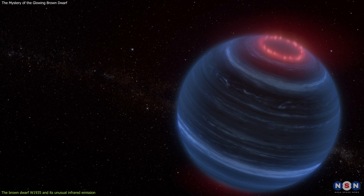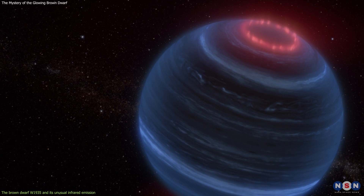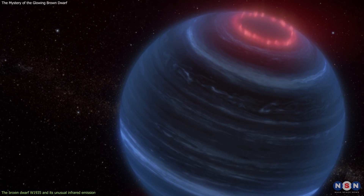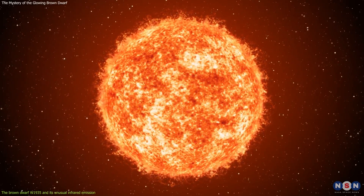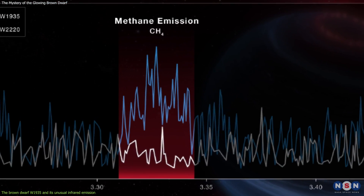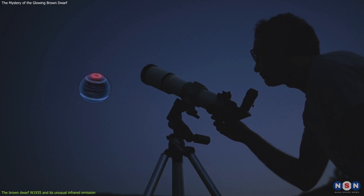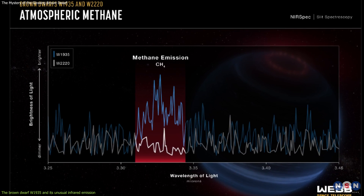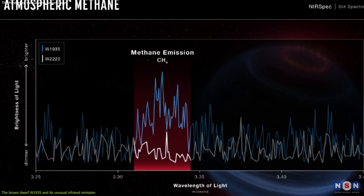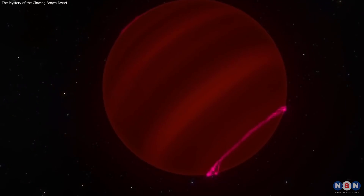The newly discovered brown dwarf W1935, on the other hand, is an isolated object in space with no nearby star to create an aurora. So, what is the source of its methane emission? This is a mystery that puzzles the astronomers who discovered it. W1935's methane emission is the first of its kind ever detected, and it opens up new possibilities for studying brown dwarfs and their environments.